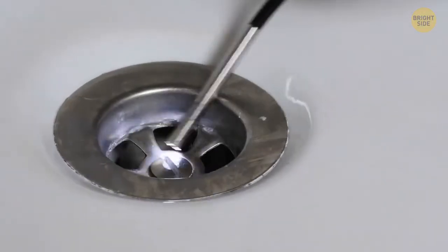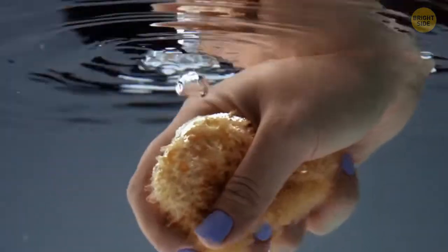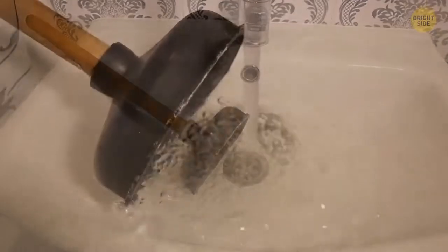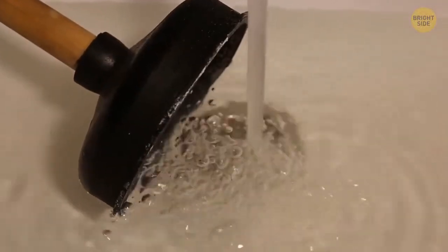Most people have a flat-bottomed plunger in the bathroom. In movies, they use those to eliminate a blockage in the toilet. In fact, that type of plunger is to get rid of a blockage in the sink. For the toilet, you need a different special device.